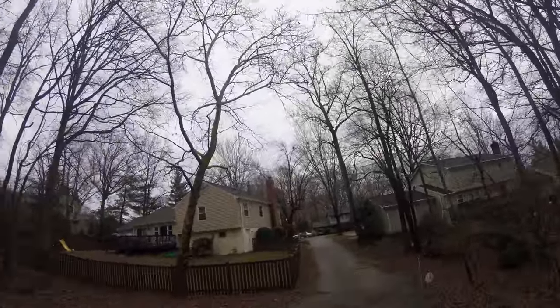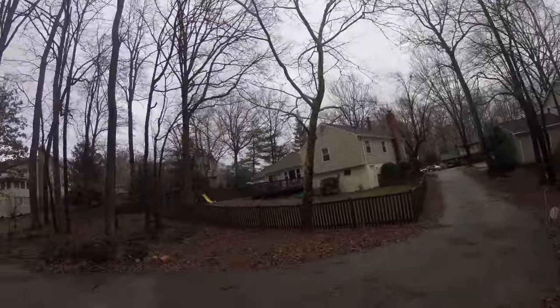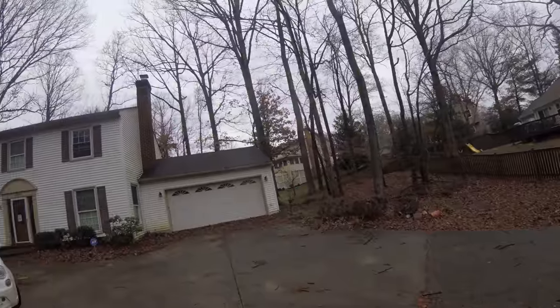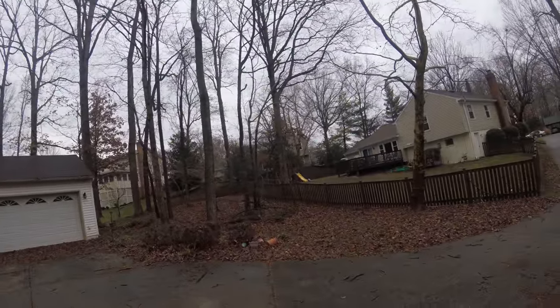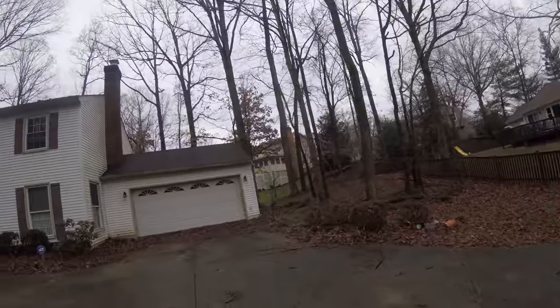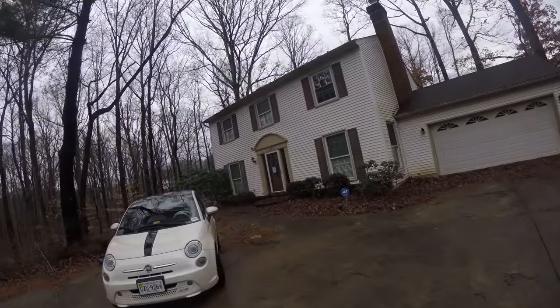This right here is the entrance of the house — you come in and then there's the garage. All these shrubs need to be cleaned up; I want to pretty up this walkway.